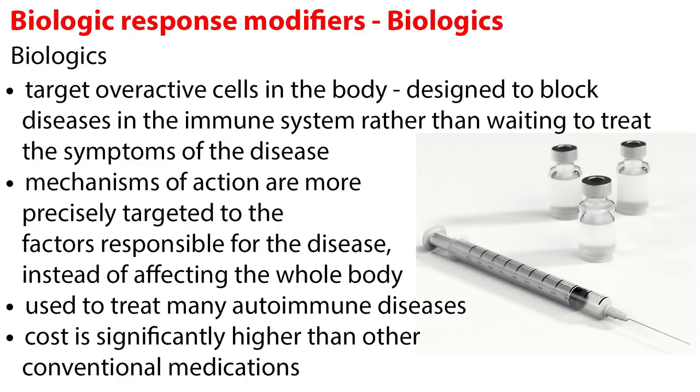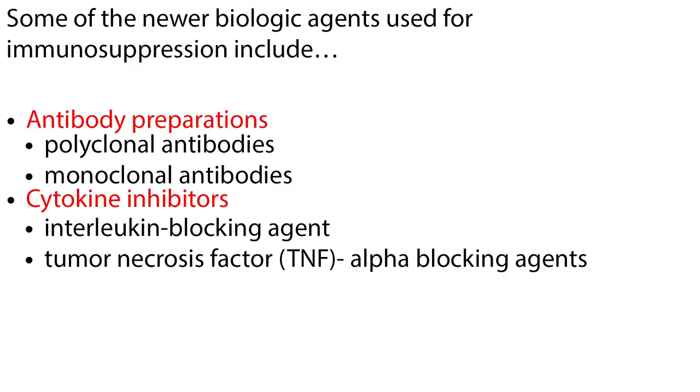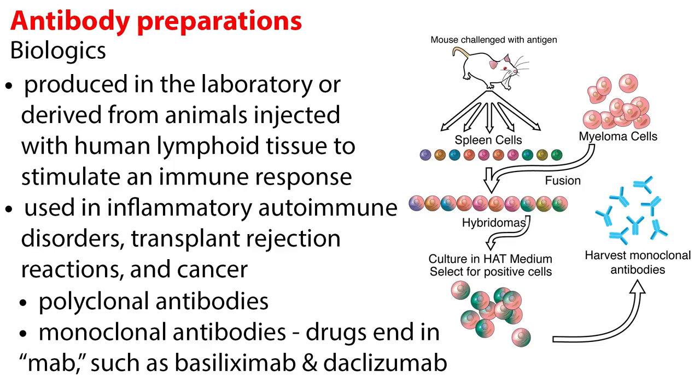Biologics are used to treat many autoimmune diseases. However, their cost is significantly higher than other conventional medications. Some of the newer biologic agents used for immunosuppression include antibody preparations, which include polyclonal antibodies and monoclonal antibodies, and cytokine inhibitors, which include interleukin blocking agents and tumor necrosis factor alpha blocking agents. Antibody preparations are produced in the laboratory or derived from animals injected with human lymphoid tissue to stimulate an immune response. Monoclonal antibody drugs end in -mab, such as basiliximab and daclizumab.